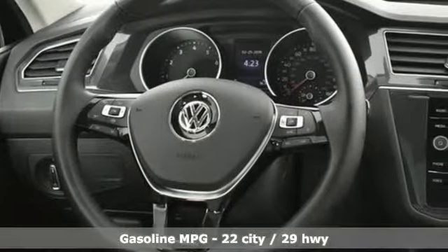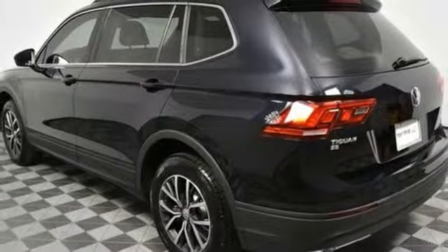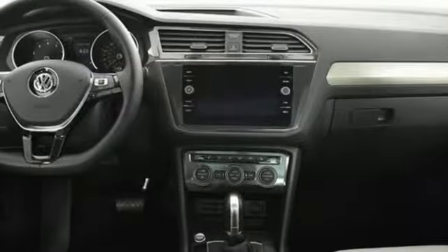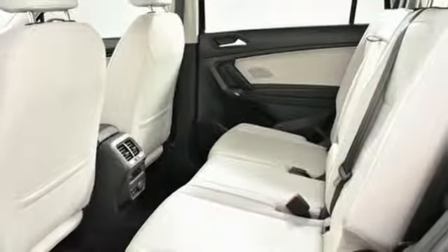Turbo inline four-cylinder engine, dual zone climate control, streaming audio, front heated bucket seats, power doors and push-button start proximity key, external memory control, first and second row sunroof, wireless phone connectivity, and power heated mirrors.